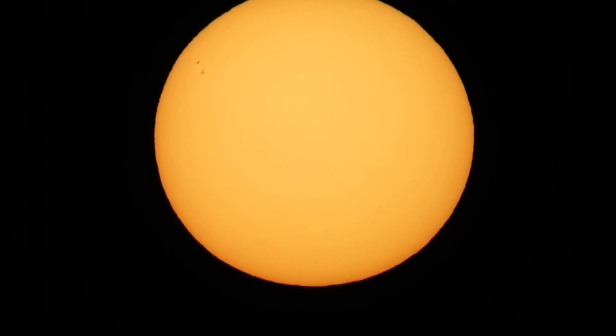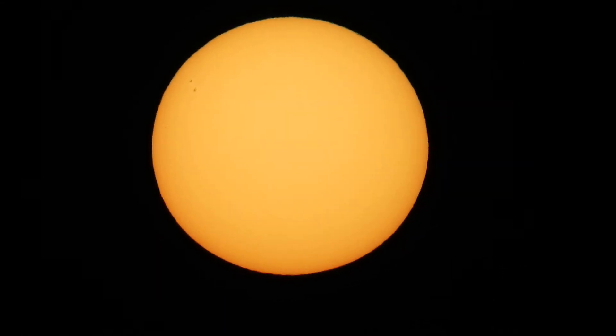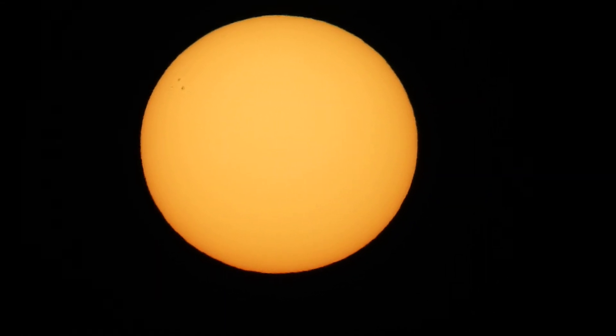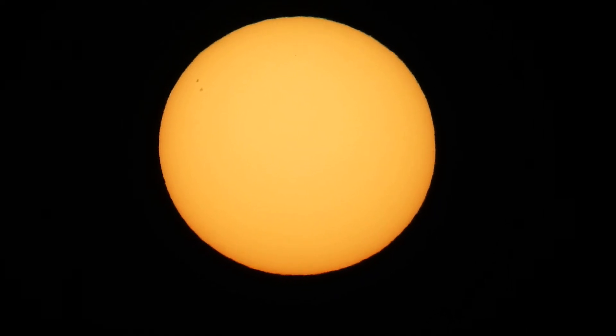I can only see those two. I've been looking around to see if there's any more, and I can only see them two. They're quite large, though, to be honest. It's about the biggest sunspots, actually.